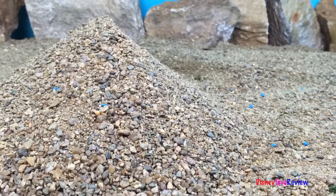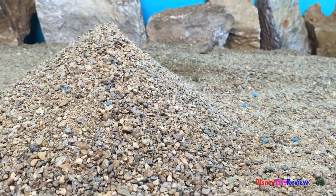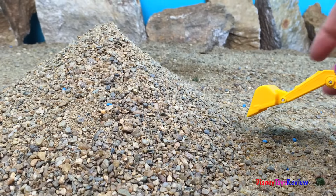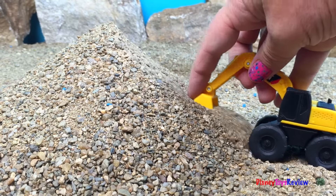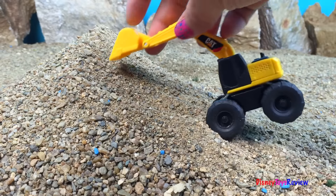Oh no! The small dump truck has been buried by the big dump truck. Let's help save him. Our excavator is doing an excellent job.